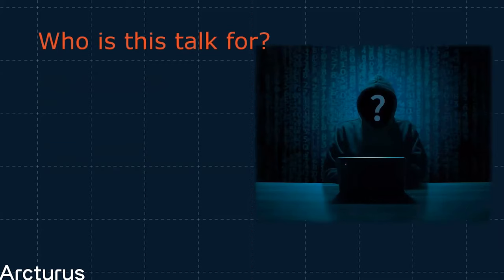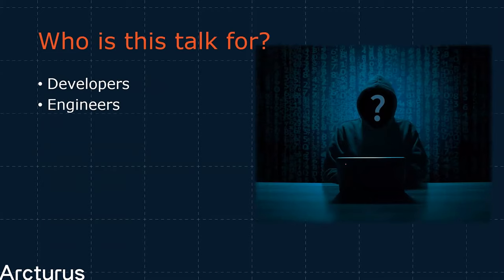Let's clarify a couple of things before we begin. This talk is targeted primarily at developers, engineers, red teams, and just about anyone else involved in your tech stack. While this is going to be a fairly high-level overview, you're going to get the most out of it if you fit into one of those categories — though as long as you're interested, hang around.